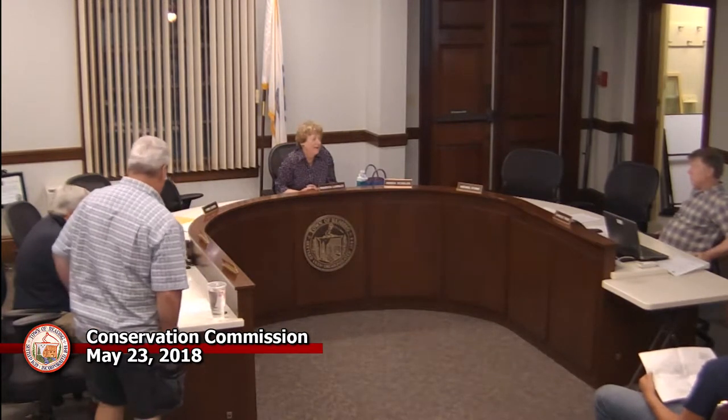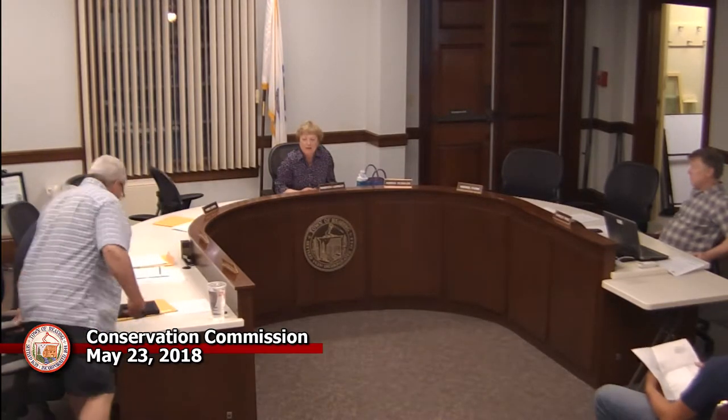The meeting is now in order. This is being recorded on RCTV, and that's all I'm going to say about that tonight. We're live.